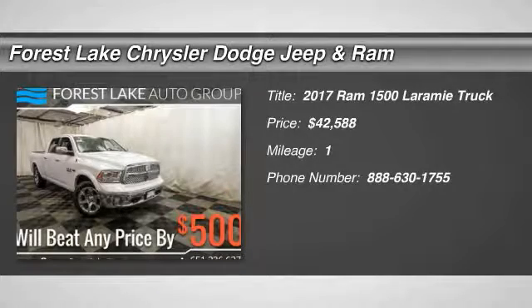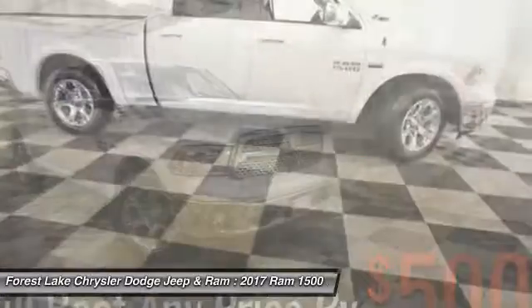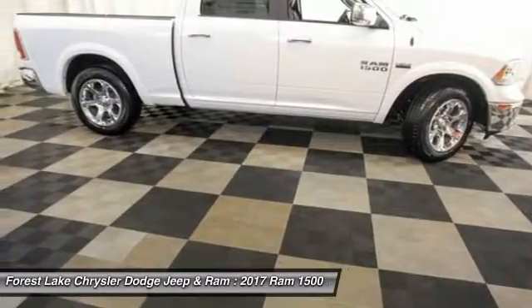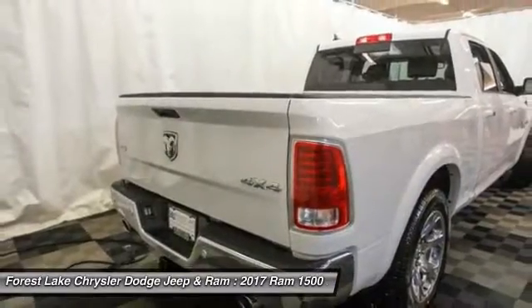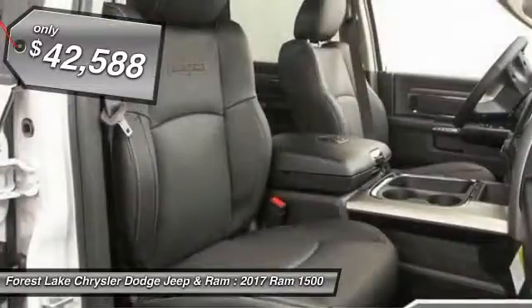2017, 1500. When the Dodge Ram 1500 went against the Chevrolet Silverado, Ford F-150, and Toyota Tundra — all excellent trucks in their own right — the Ram took home the prize for its well-rounded strengths and is priced below $45,000.